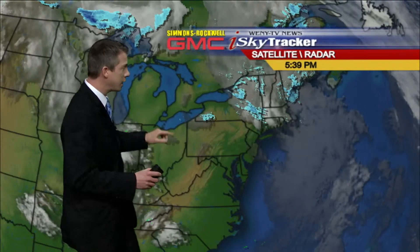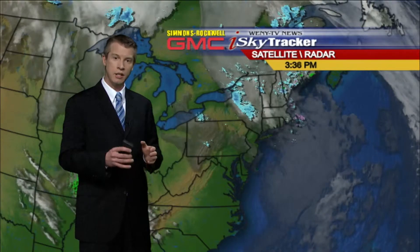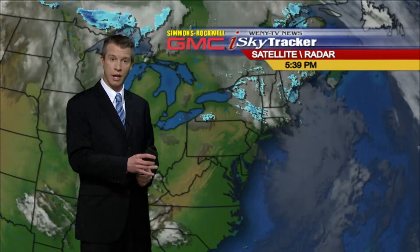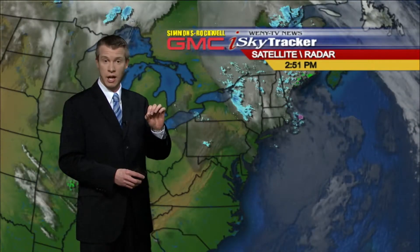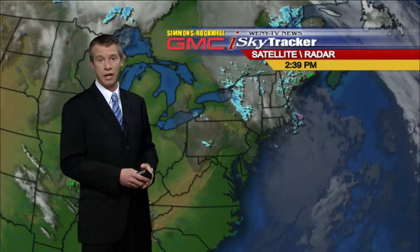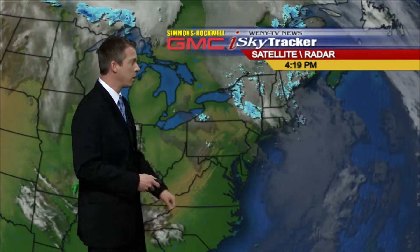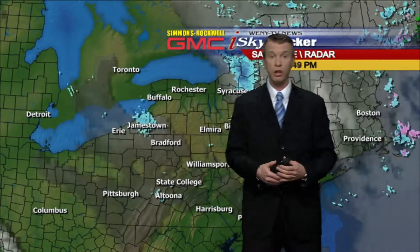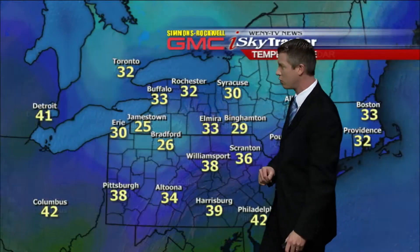The good news for tonight: we're getting the clearing right now, and we have that opportunity to view Comet Pan-STARRS right around eight o'clock tonight, low in the western sky just below the crescent moon. You may see a faint glimmer of light — that would be the comet itself. It should be viewable for about a half hour tonight, so if you have any kind of telephoto lens or binoculars, you'll be able to see it even better. Look low in the western sky at eight o'clock. There are a few scattered clouds back over the western-southern tier, but I think these will tend to dissipate as we go through this evening.